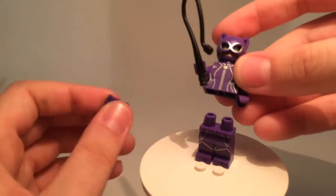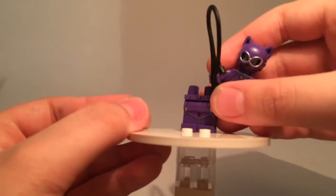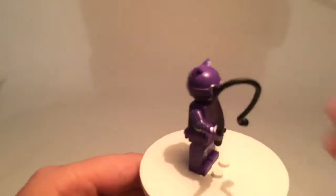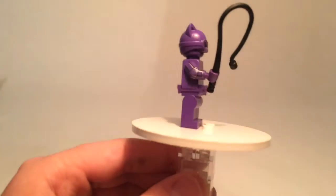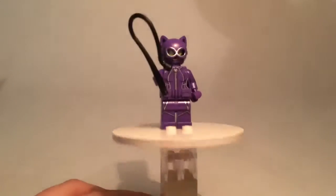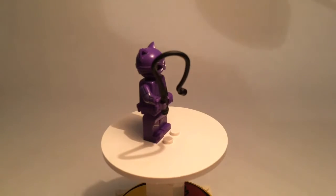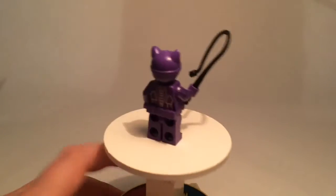I'm going to let you see what she looks like under the belt. Zohar, what do you think about this Catwoman? I think Catwoman is a really cool and unique character. She also has side printing.